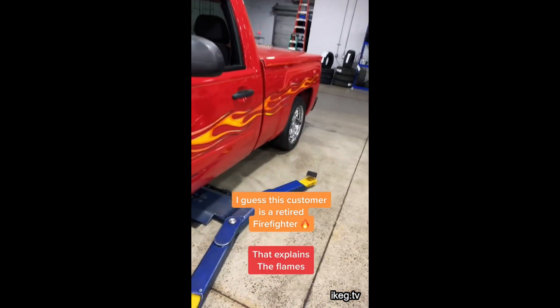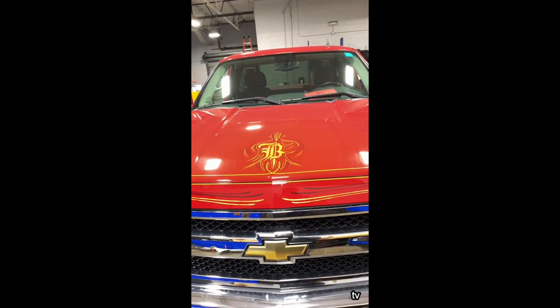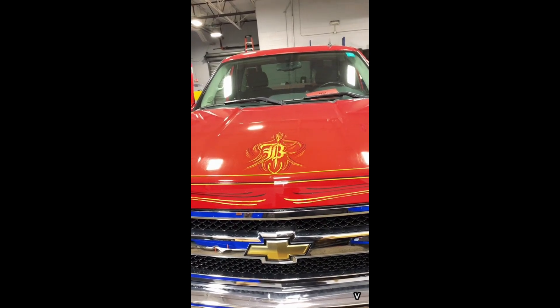Here's the truck one more time. And to the customer — hey, you got a nice truck, man. And for everybody else, thank you for watching. Thanks for the support. Until the next one, I'm out of here. Next.